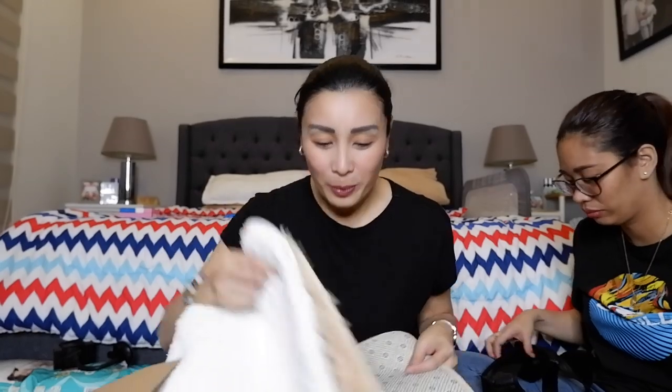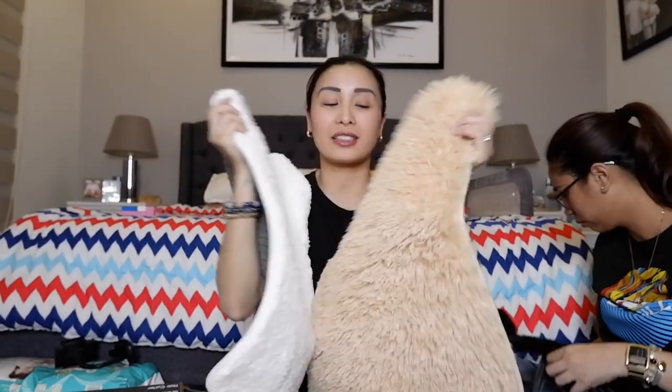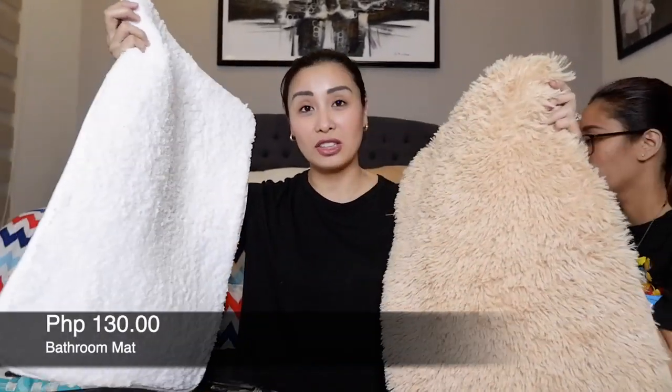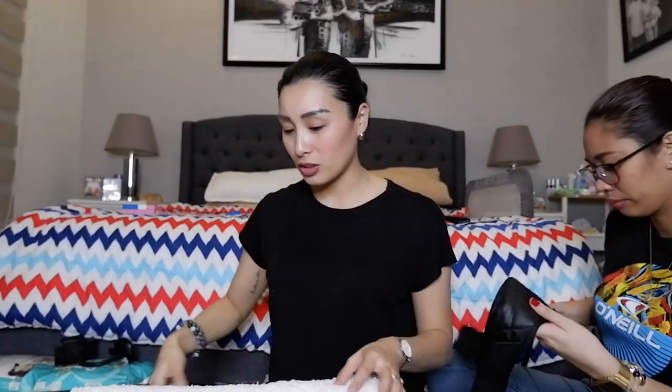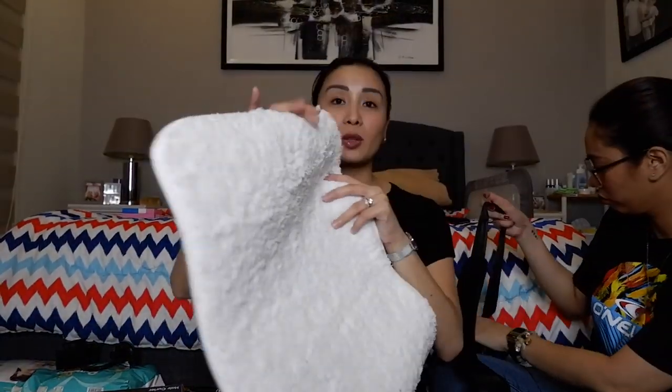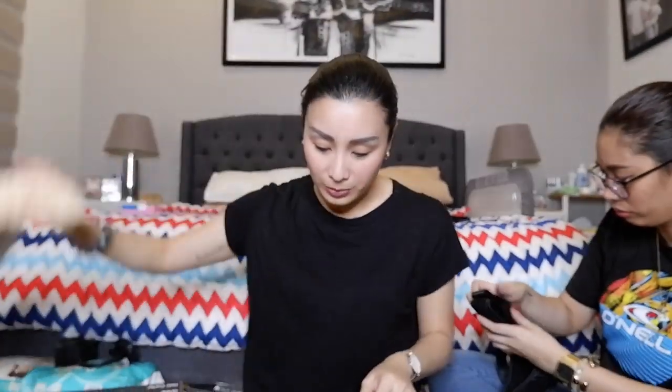Meron din akong biniling mga ganito — ang ganda, ang lambot. Ito ay 130 pesos each guys. So double purpose to — kung gusto ko man ilagay sa banyo, or pag-picture sa mga items. Sobrang lambot, 130 pesos each. Meron din white, 130 din. Tatlo yung binili ko.